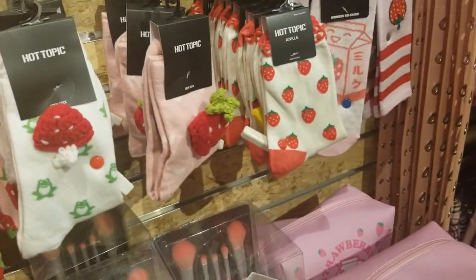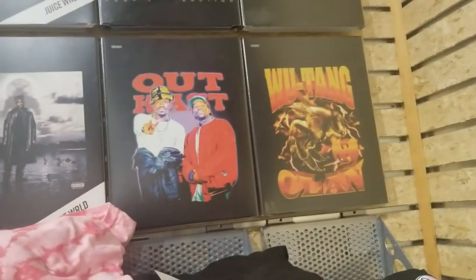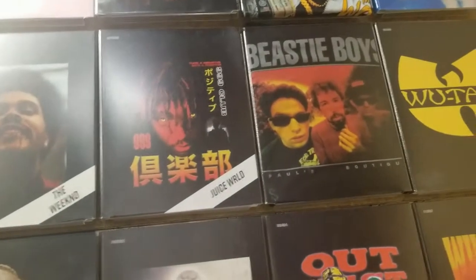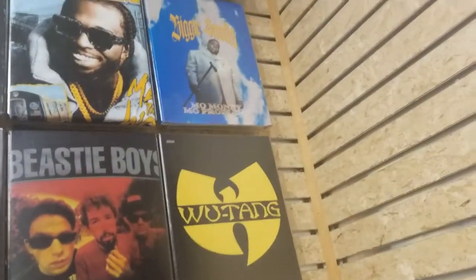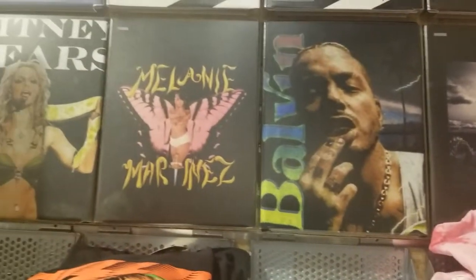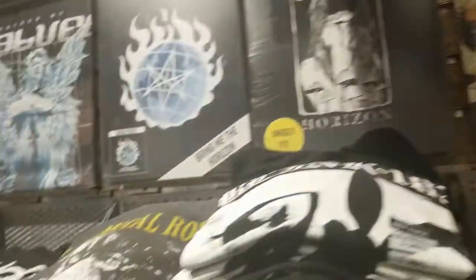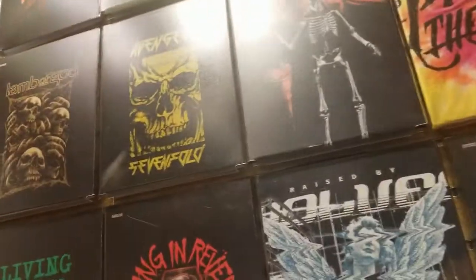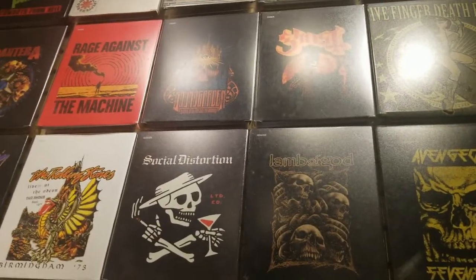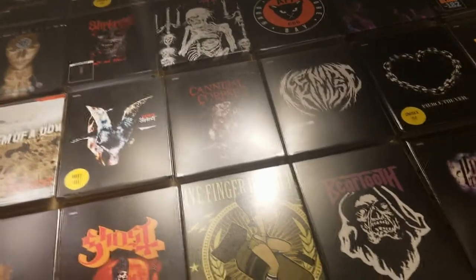They have a large assortment of t-shirts. Let's see — they have Wu-Tang Clan, Outkast, Juice World, more Juice World, Beastie Boys, Wu-Tang again, and there's Biggie Smalls. They've got rock bands here — Avenged Sevenfold, Rob Zombie, Social Distortion, and stuff. Some of it's up top and down here — also Slipknot, Cannibal Corpse.